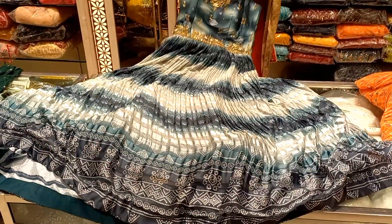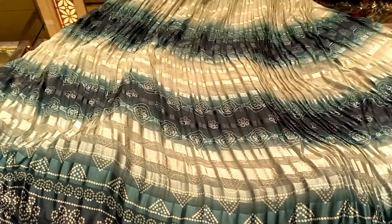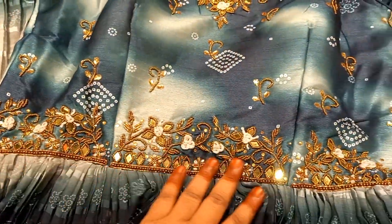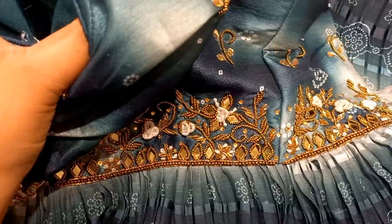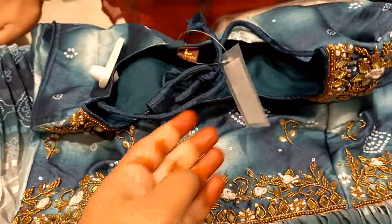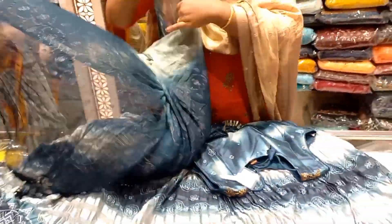We also have a grey and ash color combination. It is the same price. The design pattern is very different — it is a patch and light ash color mix. We also have fine work done completely. This work is not cheap beads; we use quality beads. It is also comfortable and smooth.